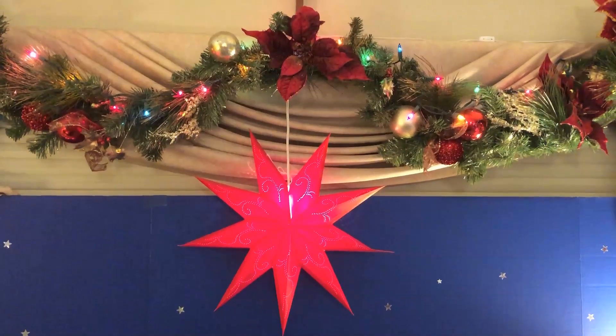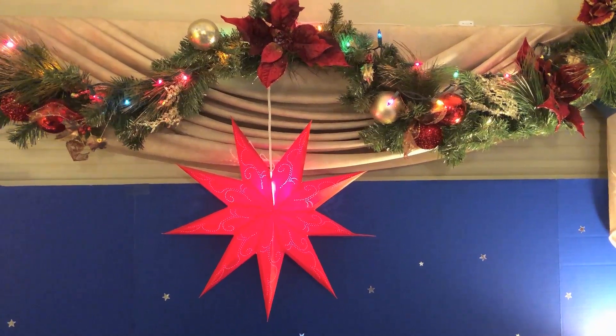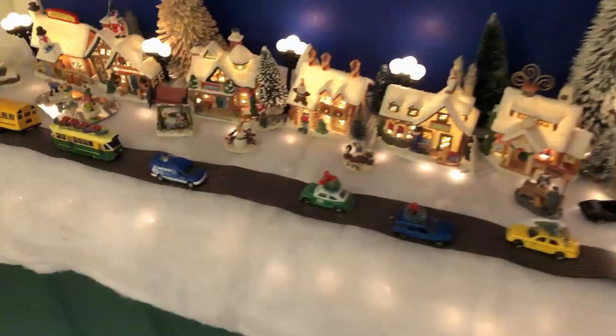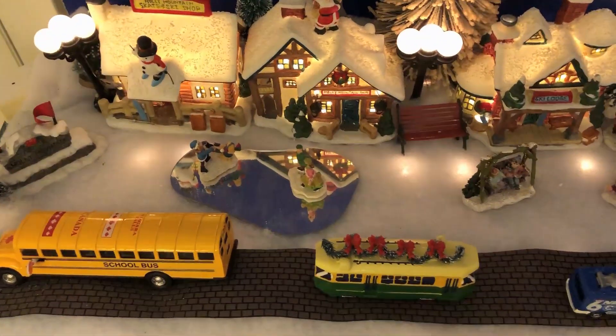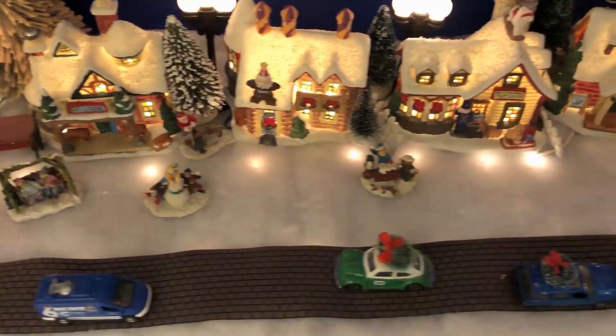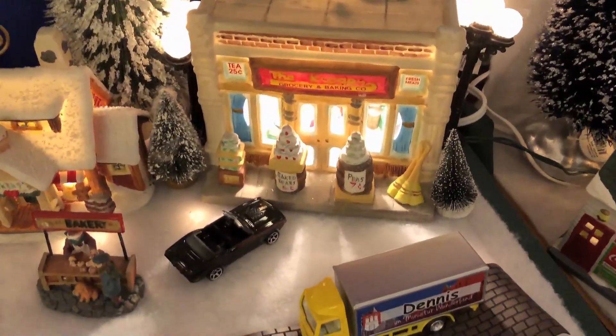This is the narrated version of the video of my room for Christmas 2019. I start over here with the Christmas Village my sister Jolene got me way back in 1998. They've added a few things over time, and this year I now have a grocery store so they don't have to go hungry.